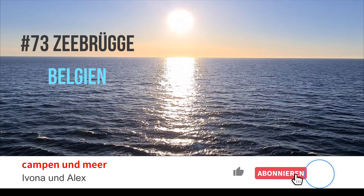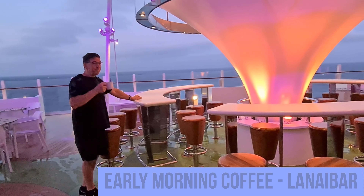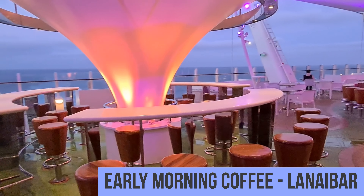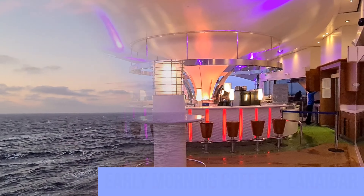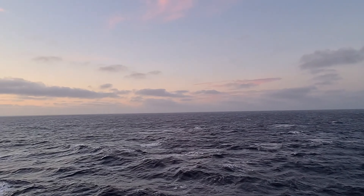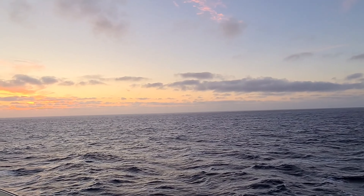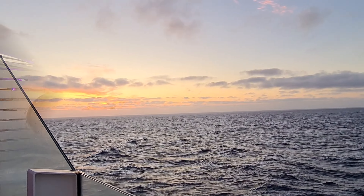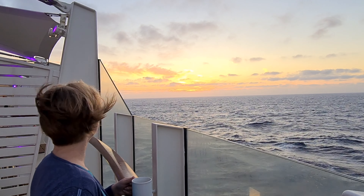Welcome to Sydney's bike park. Hello, we are Yvonne and Alex from Campen & Meer. Yvonne, we are going to sport.